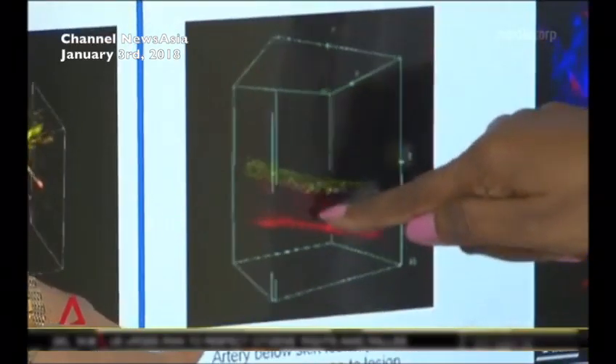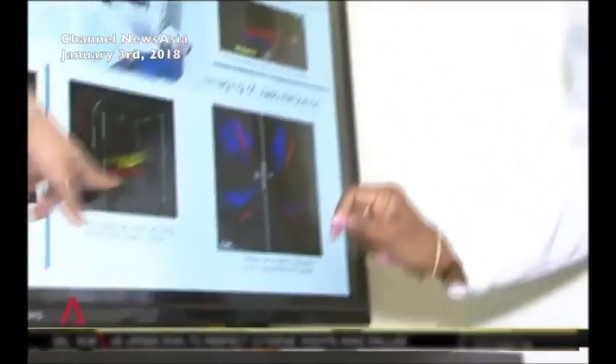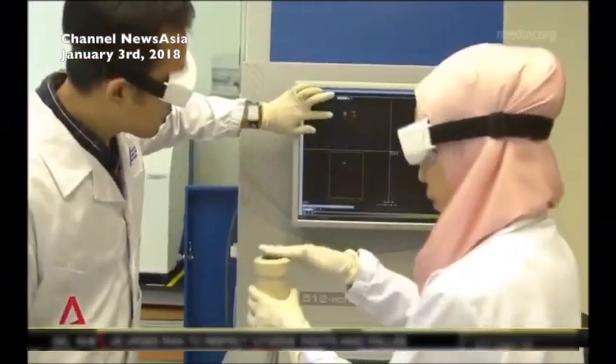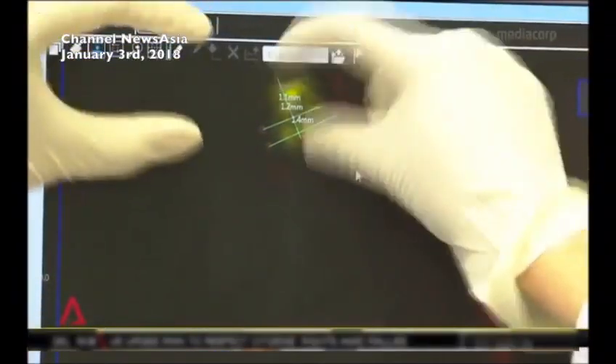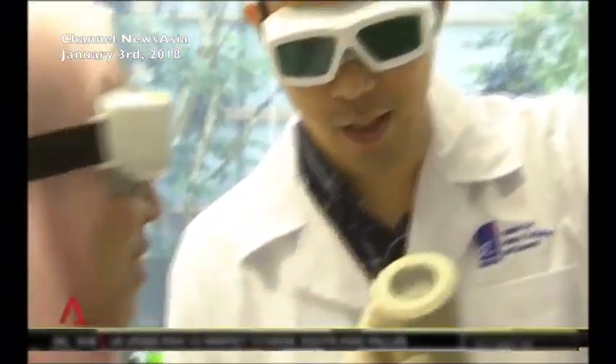It's the result of an extensive collaboration between ASTAR's Singapore Bioimaging Consortium, the Technical University of Munich, the National Skin Center, and the Skin Research Institute of Singapore. We can individualize surgery by mapping out skin cancer so that we can cut the skin cancer exactly to its size, reducing recurrence, reducing scarring, and improving surgical outcomes for our patients. Professor Teng says the technique, which has been tested on 55 patients, has an accuracy rate of 80 percent, and he hopes this can be raised to 90 percent as more trials are conducted this year.